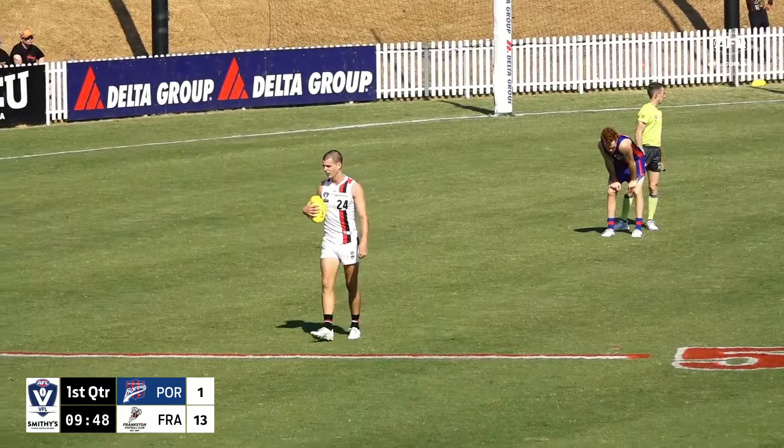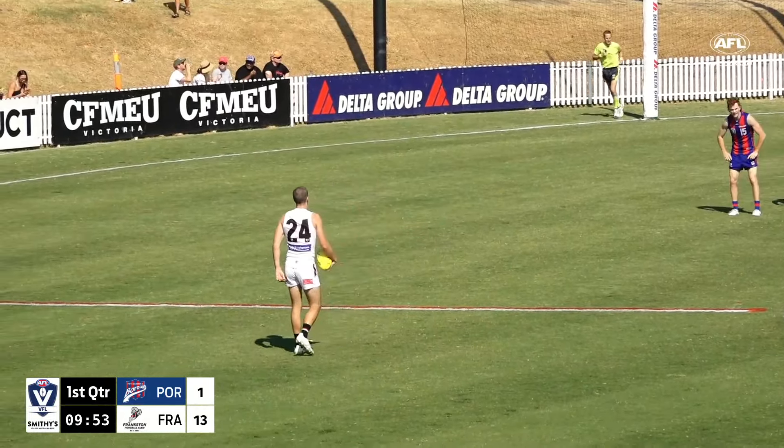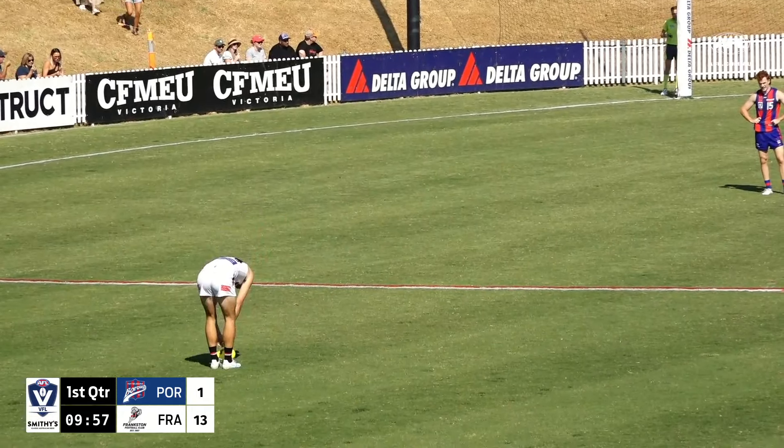The speed that the Dolphins are getting — that slingshot out of defense and into a genuine attacking opportunity — should be worrying Port Melbourne at this stage. How can they slow that ball movement down to give their defenders a chance?